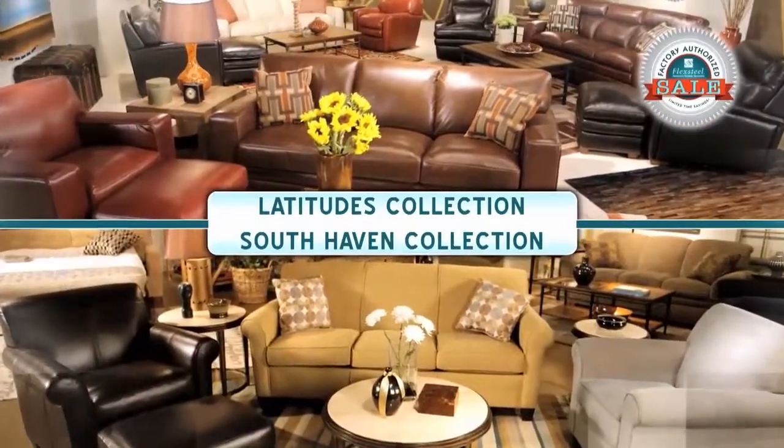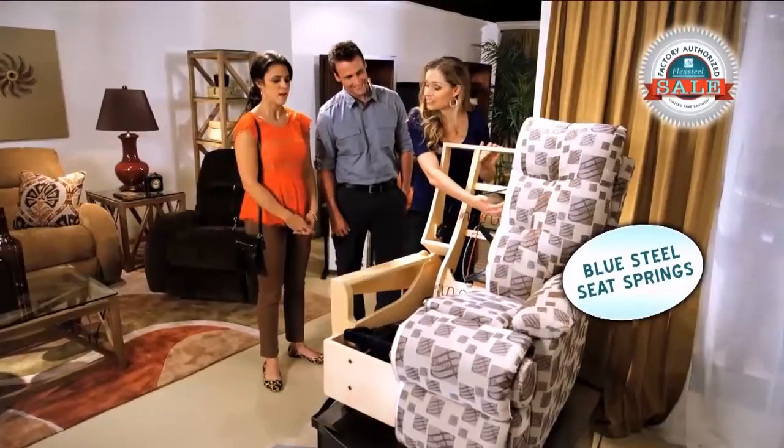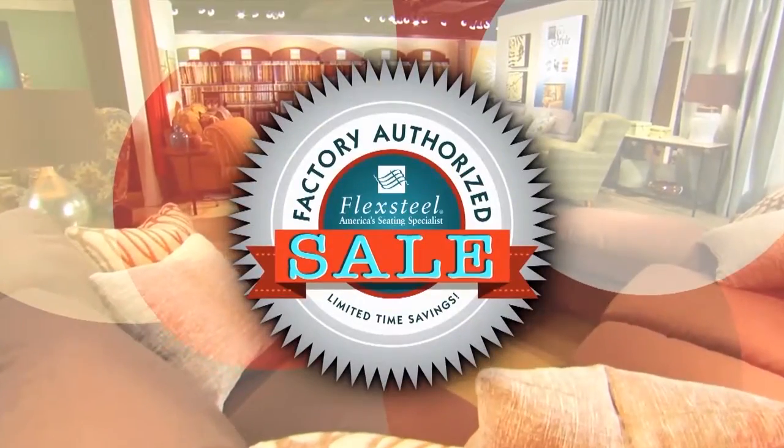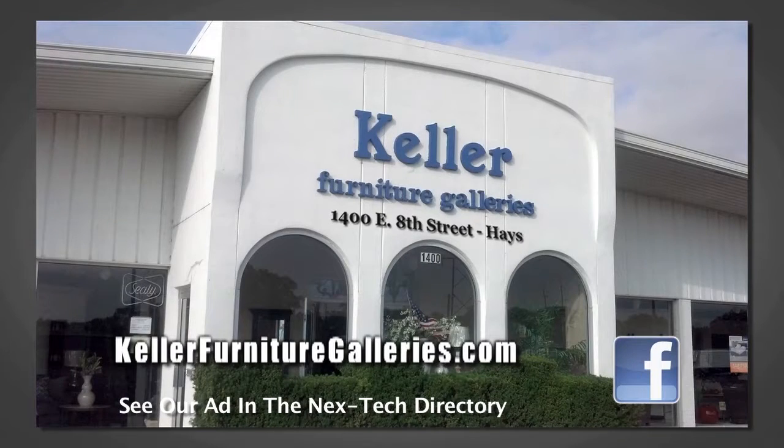Even Flex Steel's Latitude, South Haven, and Wynwood collections are all on sale, all at the confidence of Flex Steel's famous blue steel seat spring construction. Come in for dramatic discounts today during Flex Steel's spring factory authorized sale. Keller Furniture Galleries. See us in the next Tech Directory.